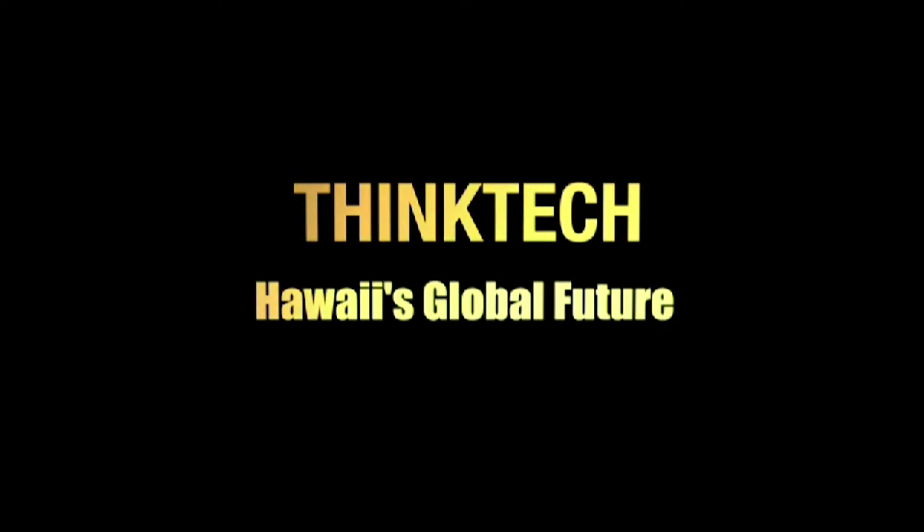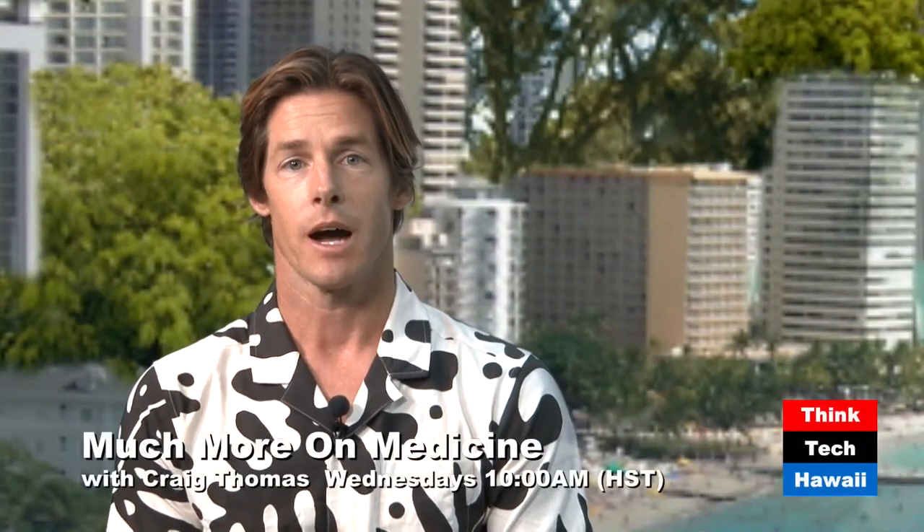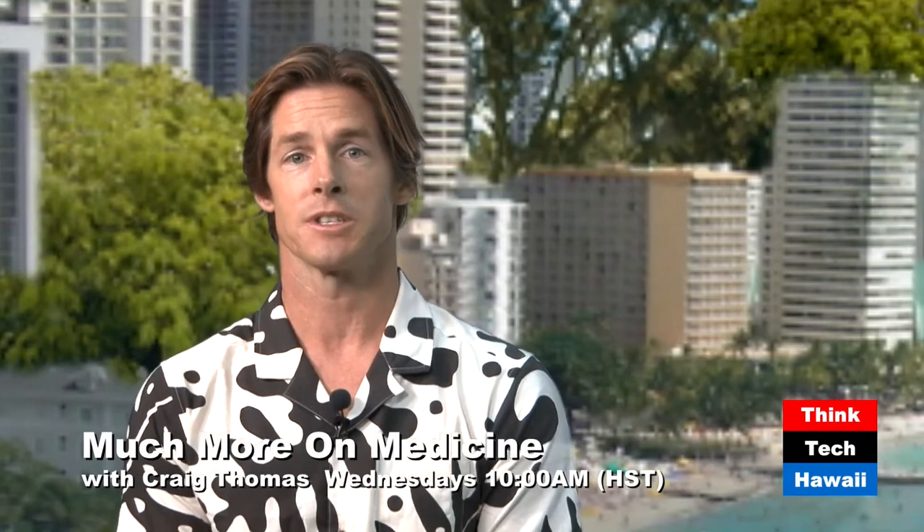This is ThinkTech Hawaii, Community Matters. Aloha, welcome to Much More Medicine with ThinkTech Hawaii. I'm your guest host today, Tom Forney, an emergency physician with Hawaii Emergency Physicians Associated. Today we'll be discussing stroke care within Hawaii. I would like to introduce our guests: Dr. Kazuma Nakagawa, a neuro-intensivist and director of the Stroke Center with Queens Medical Center, as well as Jennifer Moran, APRN and Stroke Care Coordinator.